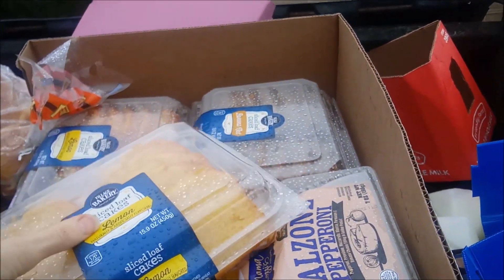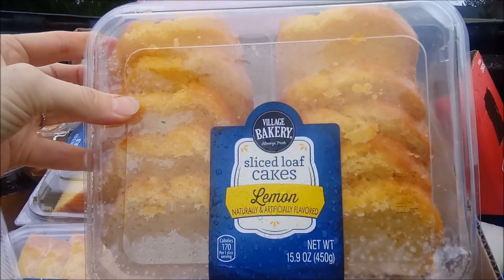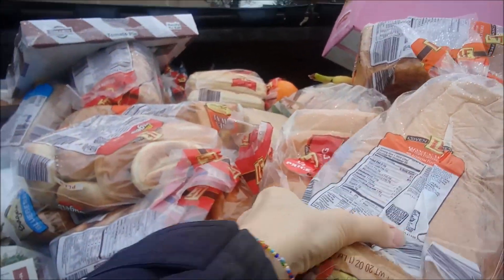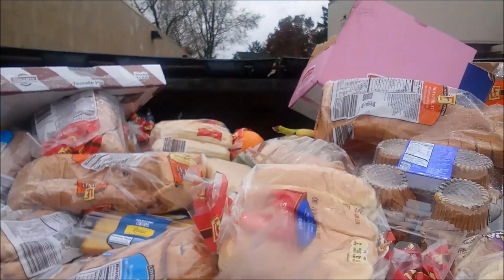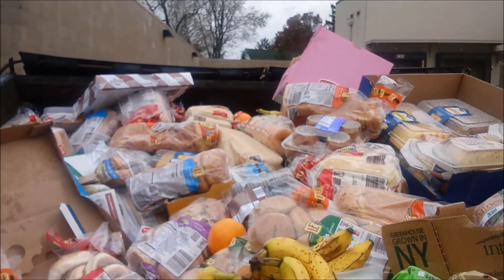Pepperoni calzone — a whole case of them. And cake! Oh my god, look at that. Lemon pound cake. That's a nice cake. Bread, bread. We already have so much bread at home too. Wait until you see. Let's try new boxes.